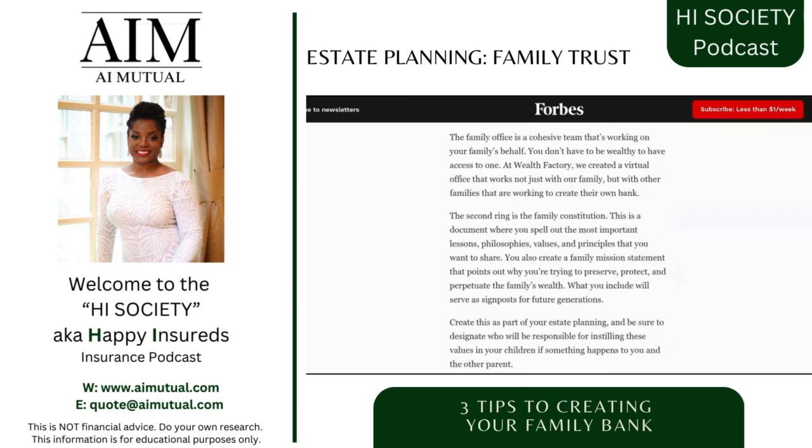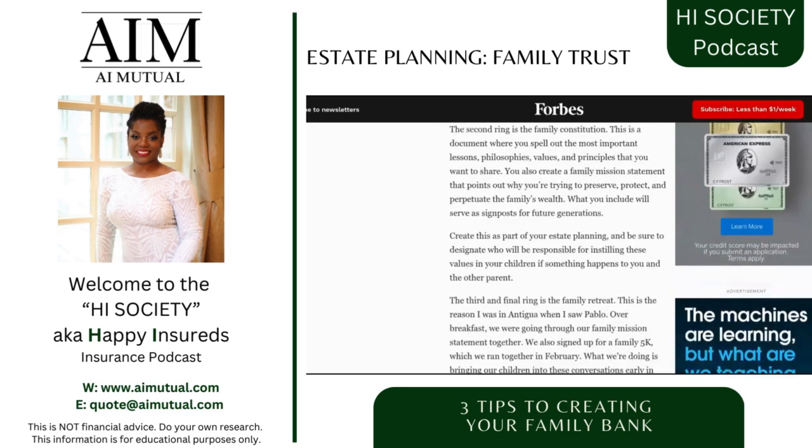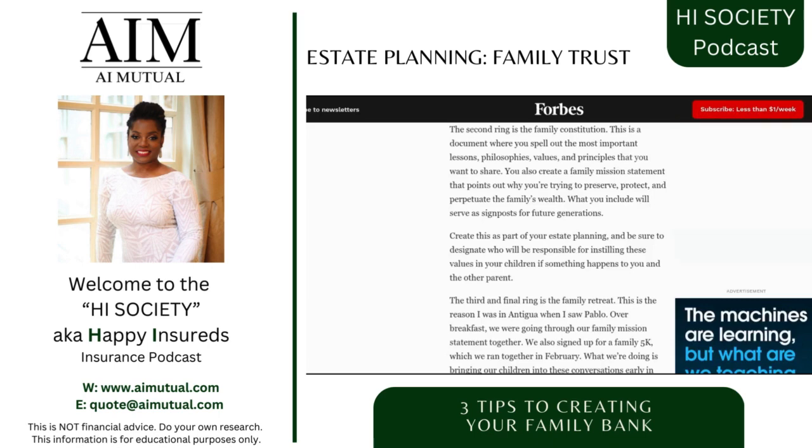The second ring is the family constitution, and I absolutely love this. It's something I personally still have to write for myself and my family, because I think this is amazing. Having your own constitution — it doesn't matter what's happening out in the world. It's about what your principles are and what laws you and your family are going to abide by within the walls of your home, or your institution.